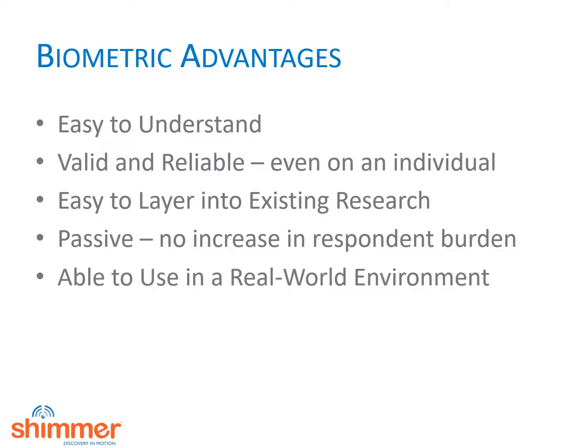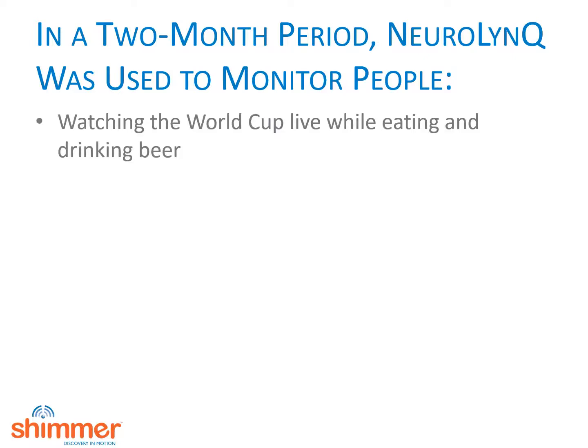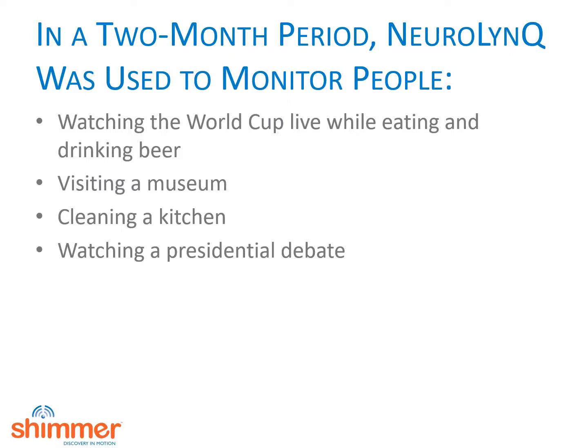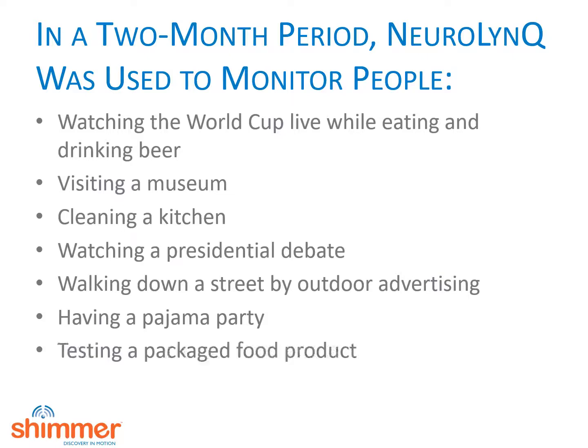What's more, biometrics can be used as people live their lives in the real world. In a two-month period, our Neuralink system was used in an incredible variety of situations, including monitoring people while they watched the World Cup, ate and drank beer and soda, visited a museum and went through an exhibit, cleaned a kitchen with two different products, watched a presidential debate, walked down the street and looked at outdoor advertising, had a pajama party, and tested potato chips. In all these cases, our customer was able to get great insights from people who were doing normal activities without any interference from the system.